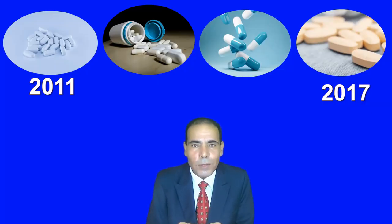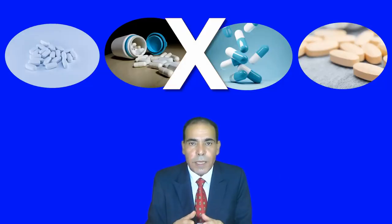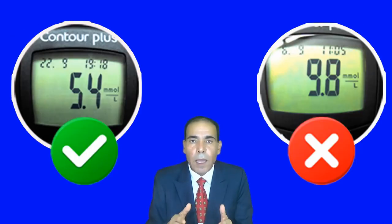I started taking my medication in 2011 until 2017. At that time, I used to take four types of medication: metformin, Jardiance, Diamicron, and Trajenta Duo. And at that time, my HbA1c was 10.7. Because of the harm this medication made to my body, I decided to stop taking these medications completely — all at once in one night — and adjust my diet. In two weeks' time, I managed to control my blood sugar from 9.8 to 5.4 or 5.5, and it has stayed that way since then until today without any medication.